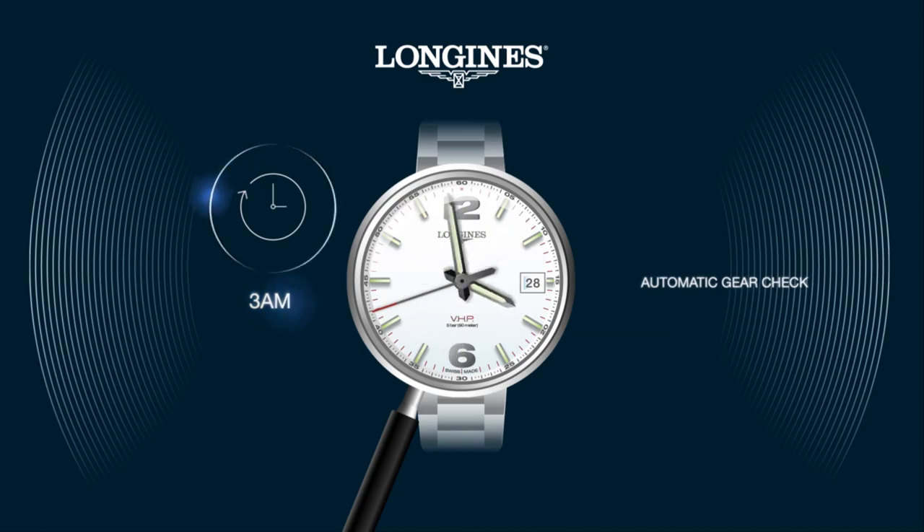Even if no threat is detected, the GPD system proceeds to an automatic gear check every three days at 3 a.m., ensuring a perfect indication of the time.